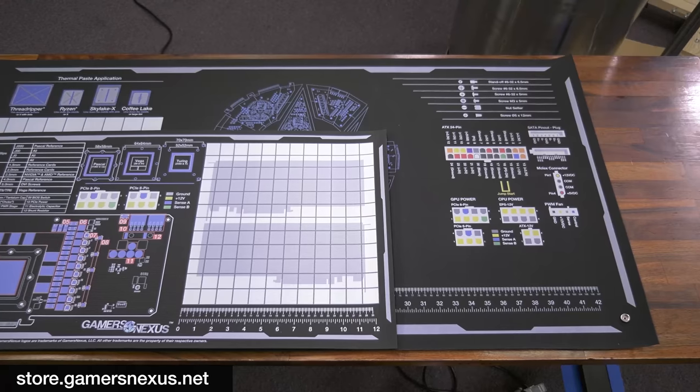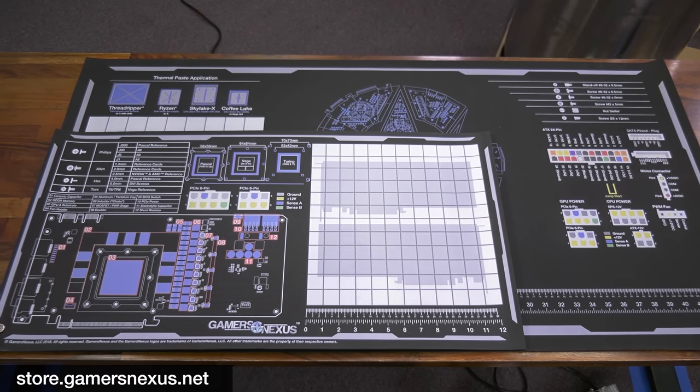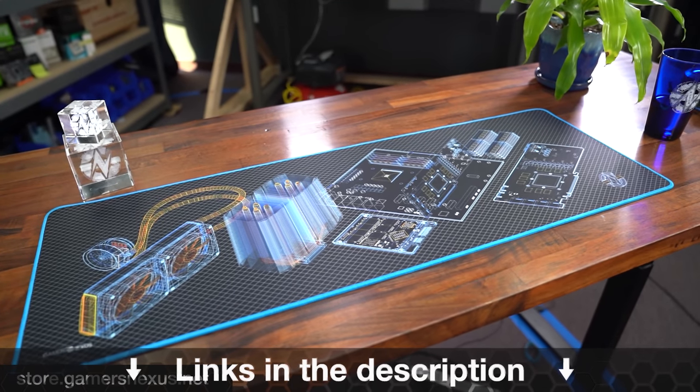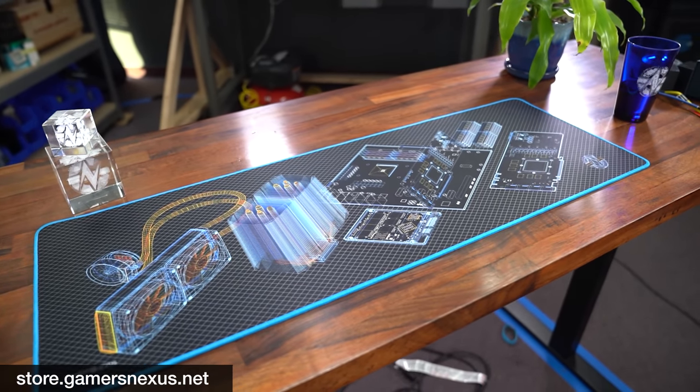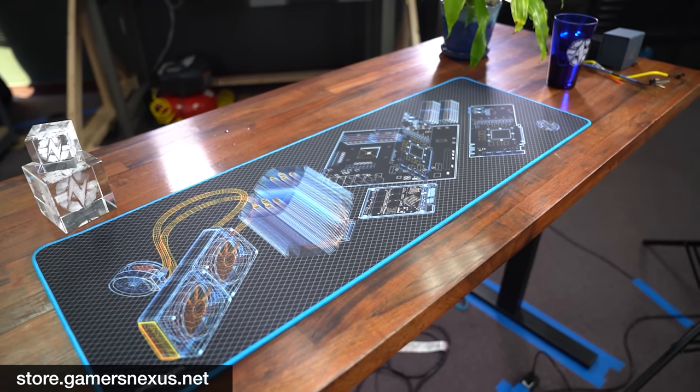That's it for now. As always, you can check the show notes in the link in the description below for the sources of these stories. You can go to store.gamersnexus.net to pick up a medium mod mat, a wireframe mouse mat — which is low in supply — or other items. Patreon.com/gamersnexus to support us directly. Thanks for watching, we'll see you all next time.